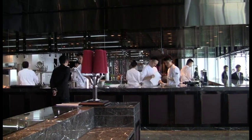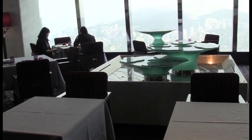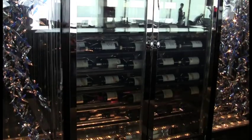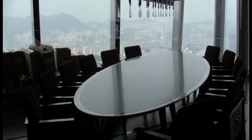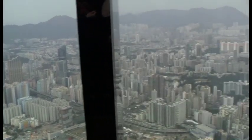This is Tosca, our Italian restaurant featuring southern Italian cuisine. We have over 6,000 bottles of wine for all the restaurants and lounges. This is a private room for Tosca. Many of our guests, when they like to entertain, they like to have private rooms.